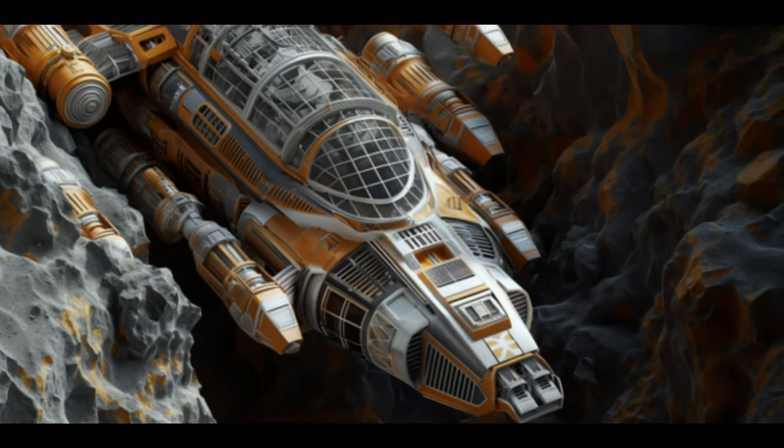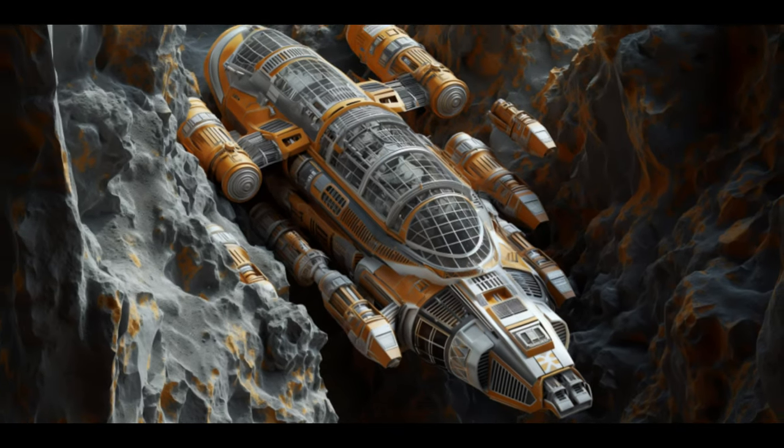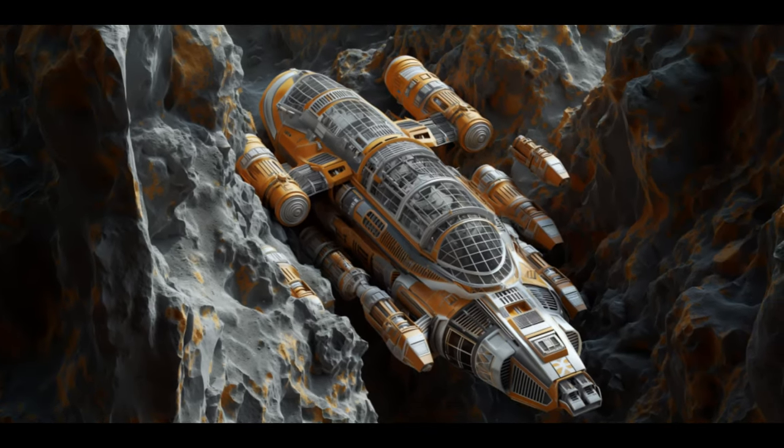Welcome, Space Enthusiasts. Today we delve into the extraordinary features of the Astro Hauler, an Asteroid Mining and Cargo Hauler.